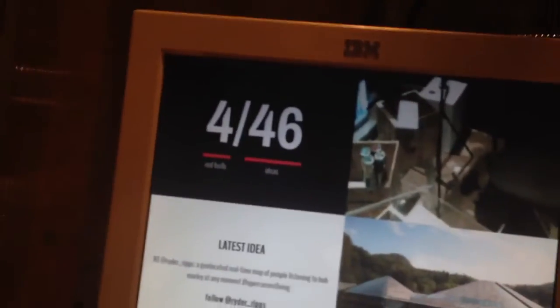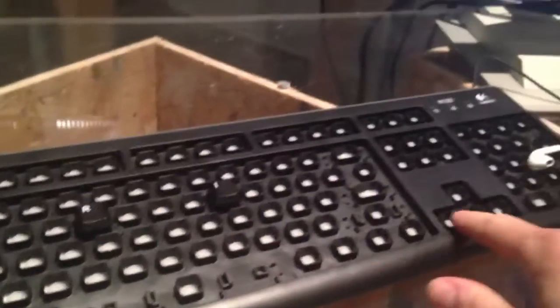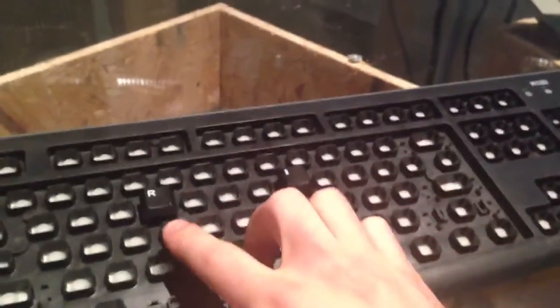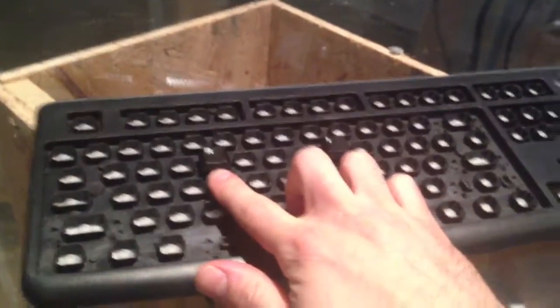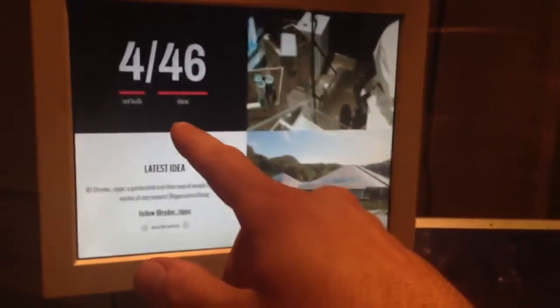This is the main interface. Here you see the amount of Red Bulls I've been drinking and the amount of ideas that have been produced, which is controlled by this keyboard here. When I come up with an idea, I hit the I key. And when I drink a Red Bull, I hit the R key. And then it displays here in real time using web sockets.